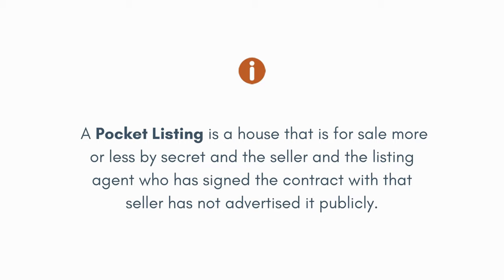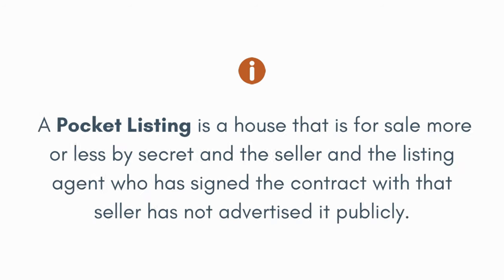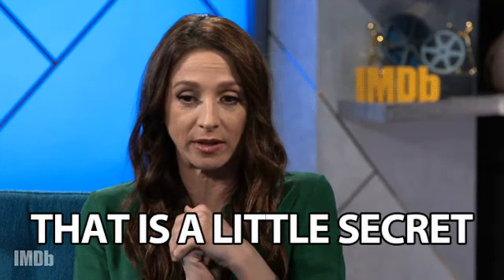Simply put, a pocket listing is a house that is for sale more or less by secret. The seller and the listing agent who has signed the contract with that seller have not advertised it publicly to the greater population of all buyers and sellers on the internet, with a sign, or any of that. It's something someone has in their pocket — they tell a couple of people about it but they don't blast it out to the entire world.